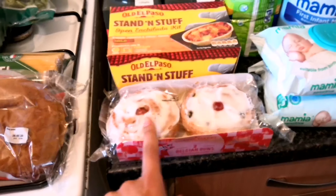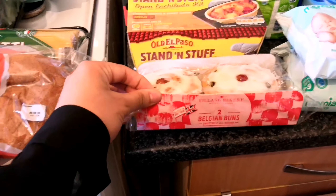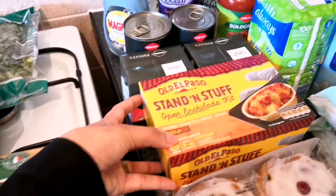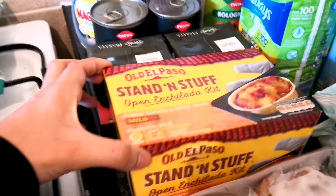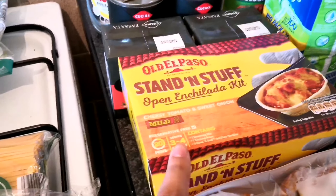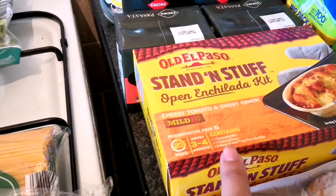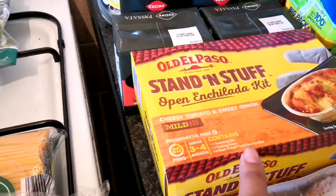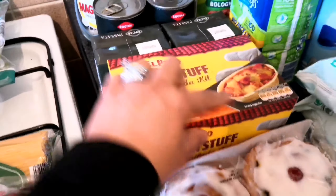Coming to the end of the haul — we've got these Belgian buns. Johnny loves these, he gets them every few days either from the Co-op or from Aldi — they're his little treat. We don't normally get this, but we do love enchiladas, so we've got this Old El Paso enchilada kit. Really excited to try that — it serves three to four, comes with the seasoning mix, the cooking sauce, and the tortillas. It's 20 minutes and you just add the meat yourself.